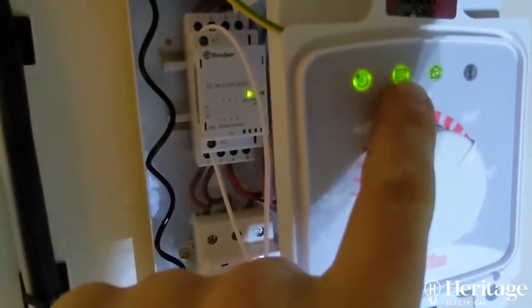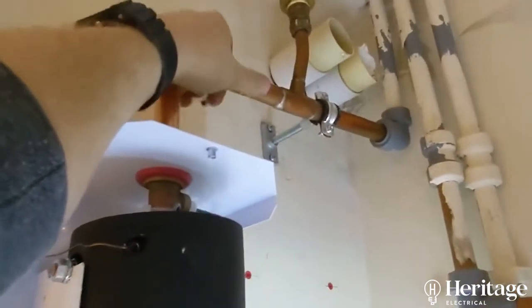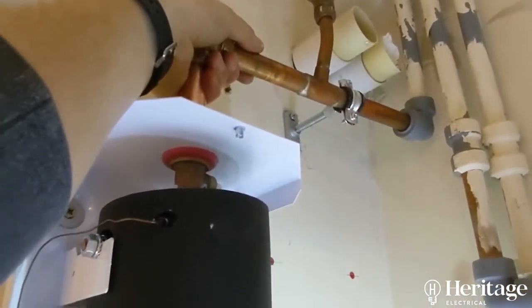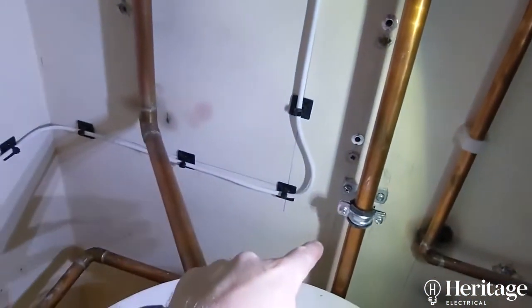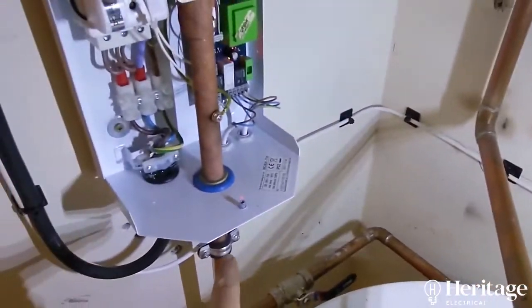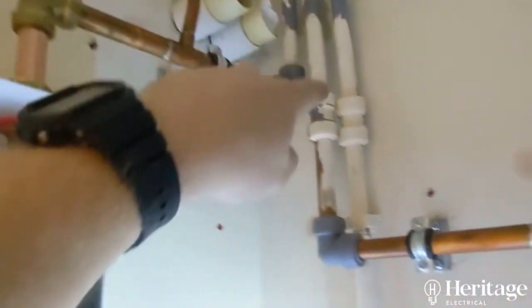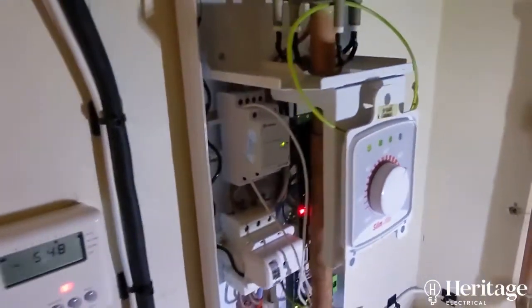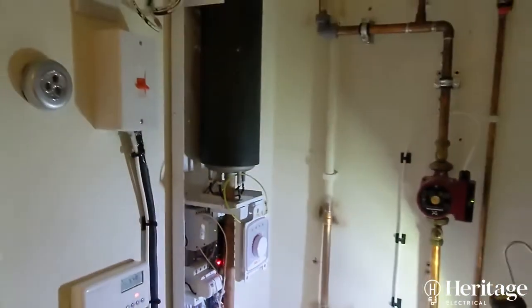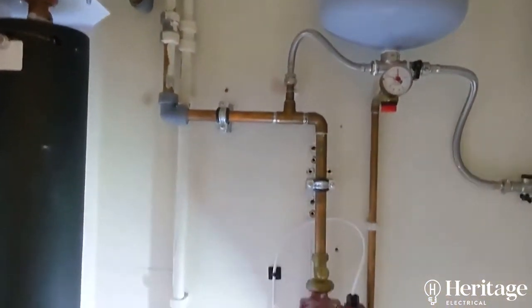So that means power on, pump circulating, heat calling. I can feel that this is now getting warm at the top — it's cold return into the bottom, flow out of the top back to the radiators and back from the radiators. Flow and return there — so that's functioning now. The pipework is secured much better than what it was before.